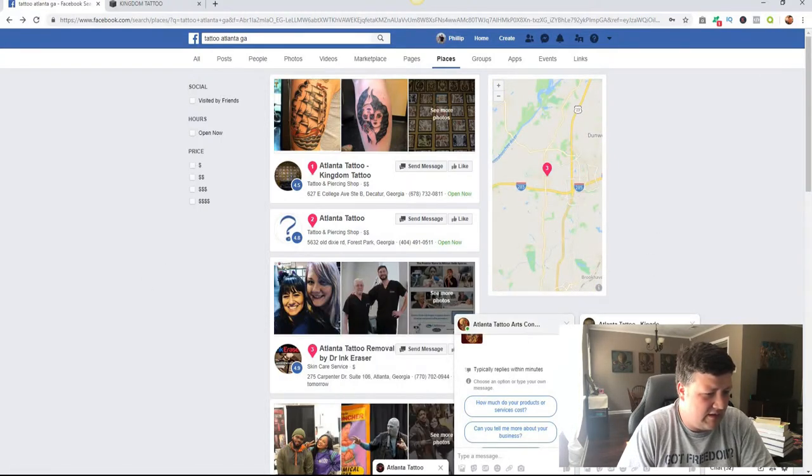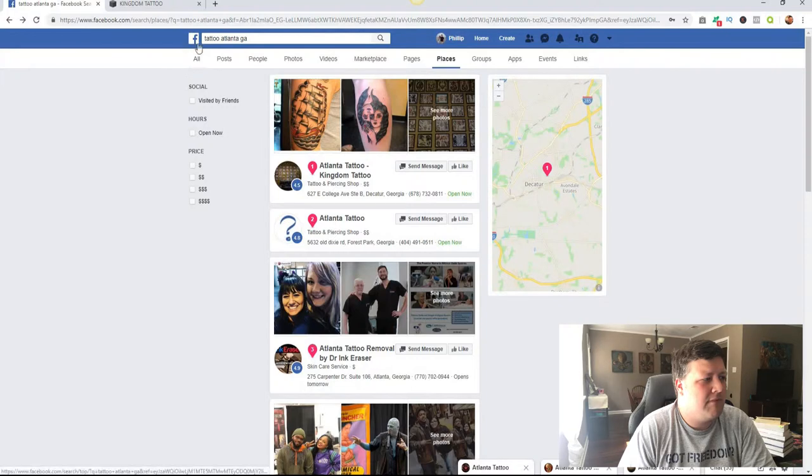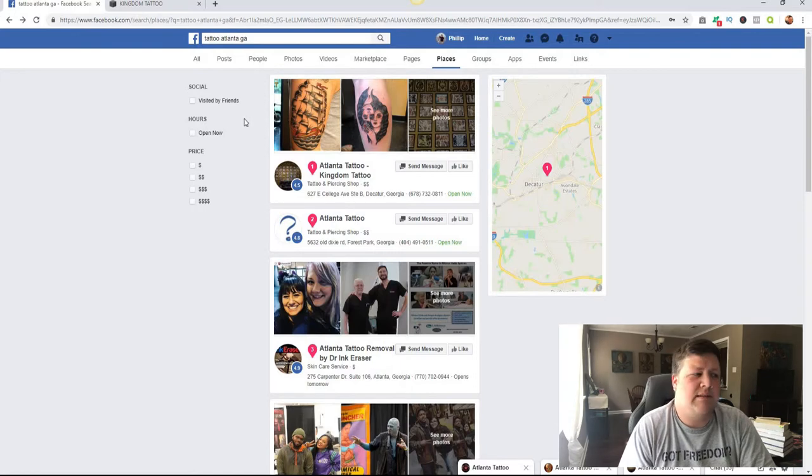Every one of these all had messenger bots pop up, which is really good for them. So that's how I use Facebook to kind of prospect for businesses — that's one way you can look around to see what people need, and that's some ways that my agency gets some leads.